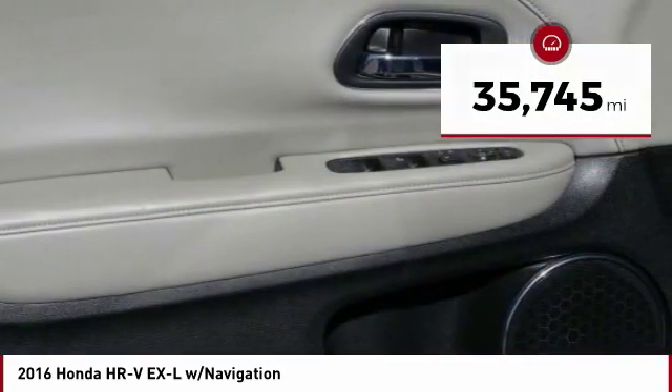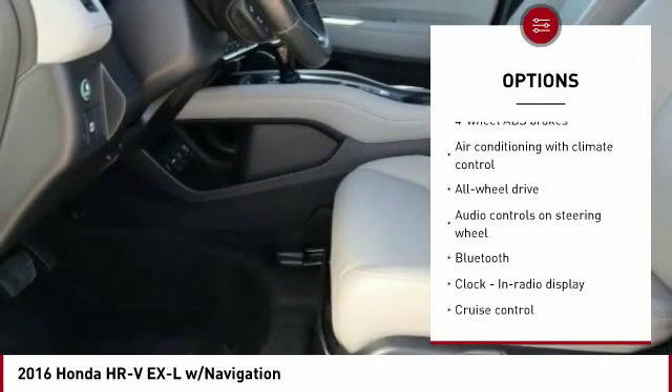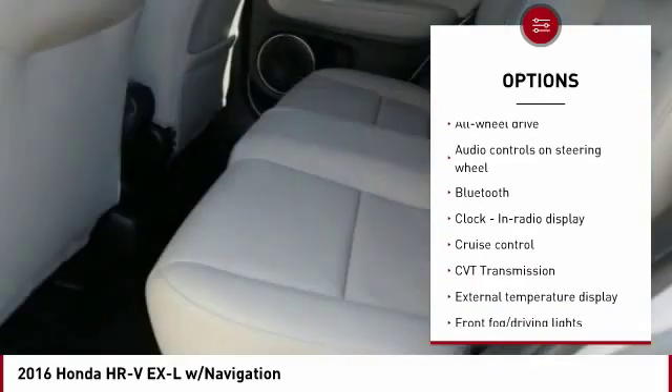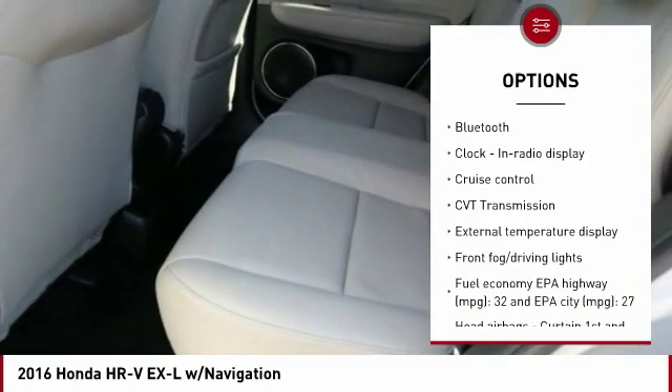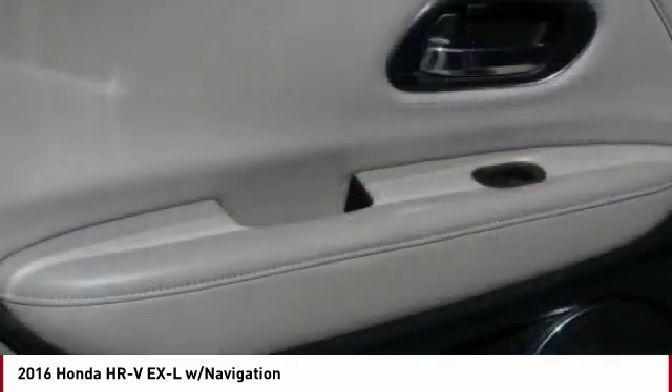Here are some of this vehicle's great options: traction control, navigation system, stability control, all-wheel drive, passenger airbag, Bluetooth, power steering, cruise control, tilt and telescopic steering wheel, and power windows.